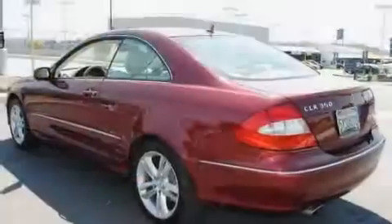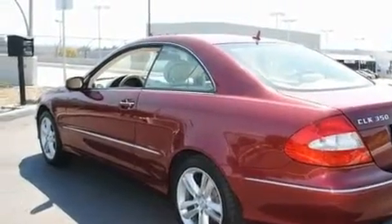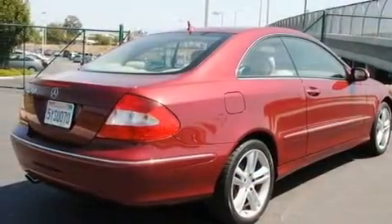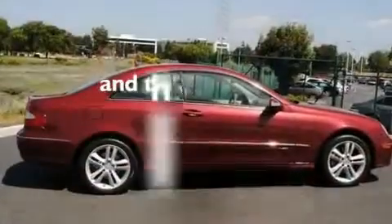Its top features include a steering wheel with memory settings, dual power seats, cruise control, a CD player, a leather-wrapped steering wheel, a passenger side vanity mirror, a security system, a stability control system, and air conditioning with automatic climate control. This vehicle has fewer than 38,000 miles on the odometer.